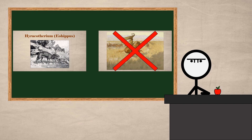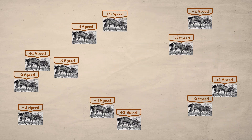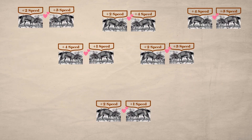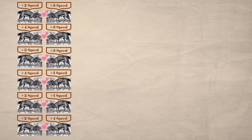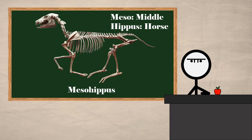Hieracotherium could no longer hide amongst the forest brows — it had to run. Those Hieracotherium species that happened to be better at running were, on average, better at staying safe than their stealthier sister species. Over time, as the forests shrank, Hieracotherium species suited to stealth slowly slipped into extinction as their running relatives started racing to become better runners over the endless seas of grass. By faster runners breeding more often over thousands of generations, the resulting runners ran their way into a new genus as Mesohippus shook its mighty mane.